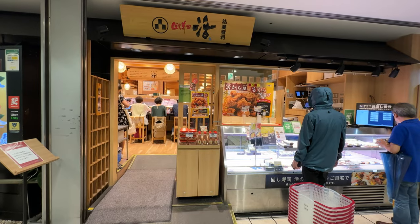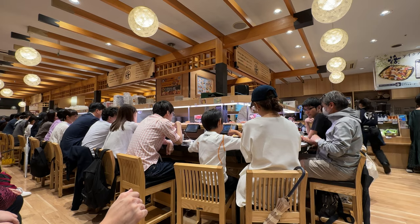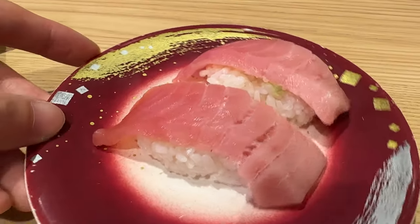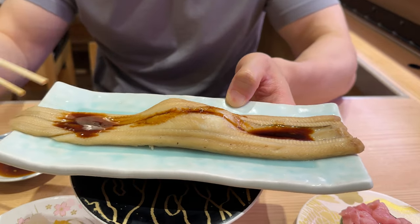I want to introduce you to my favorite conveyor belt sushi restaurant here in Japan. It's called Katsumidori, and we're here in Meguro Station. Katsumidori said they are the best conveyor belt sushi restaurant, and I would say in terms of affordability, freshness, and overall quality, this is the spot. A few notches above the budget sushi restaurants like Kura Zushi and Sushiro, so if you want something a little better, definitely check this place out.